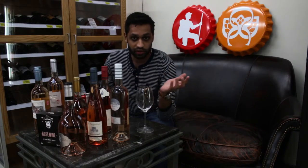Rosé wine is a dry wine. You can also get them sweet — they have added sugar. But anyways, there are a number of black grape varietals that go into these bottles of Rosé.